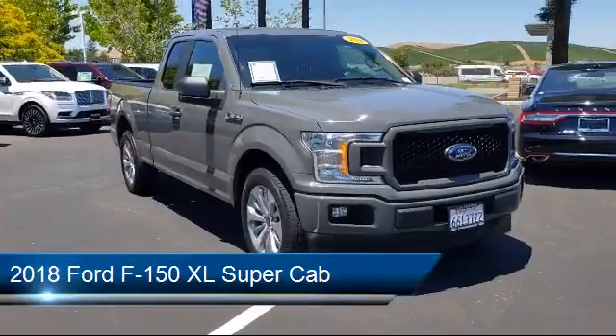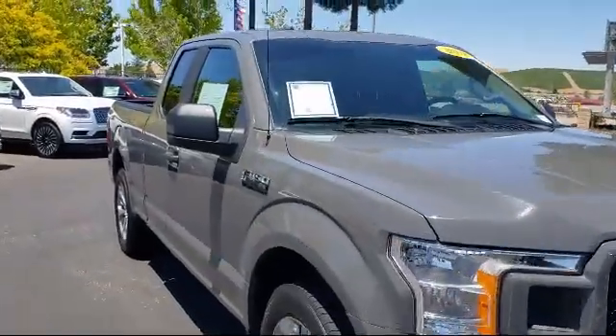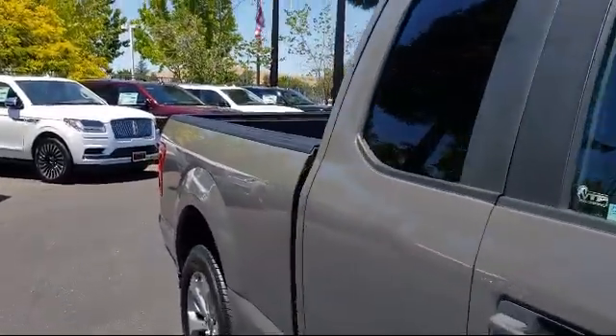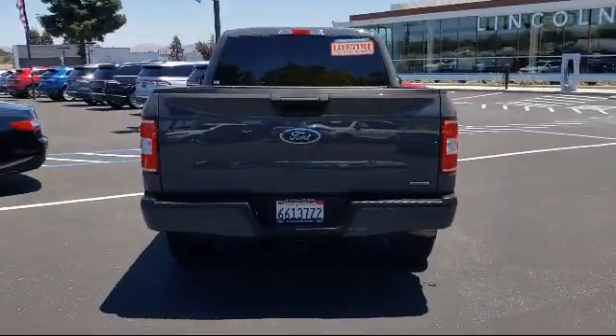It comes equipped with XL Power Equipment Group, Privacy Glass, SDX Appearance Package, Tire Pressure Monitoring System, Power Glass Side View Mirrors with Black Skull Caps, and Unique Sport Cloth Front Seats.